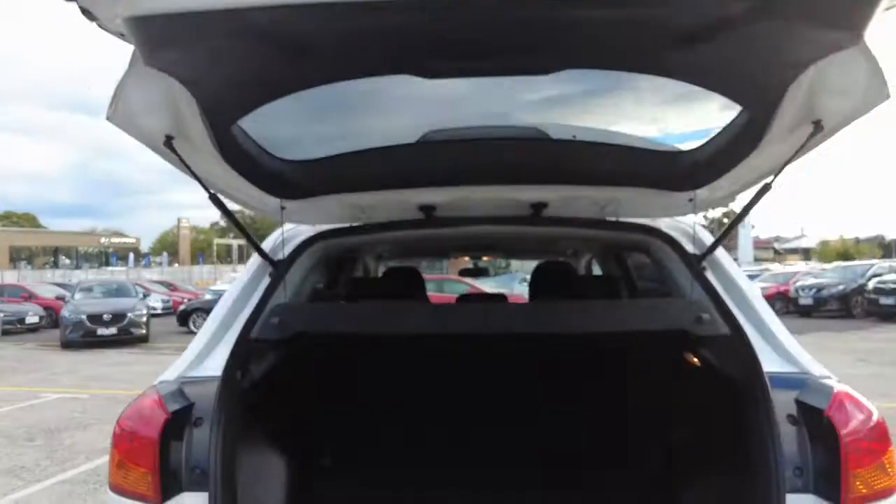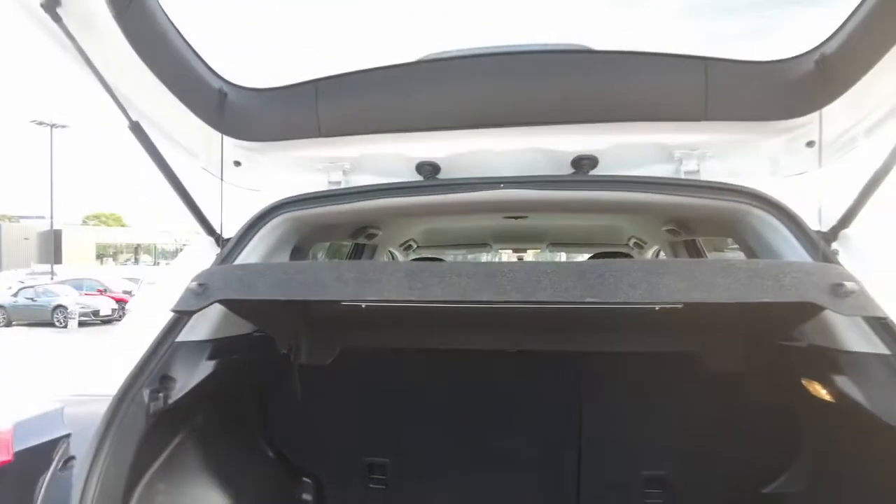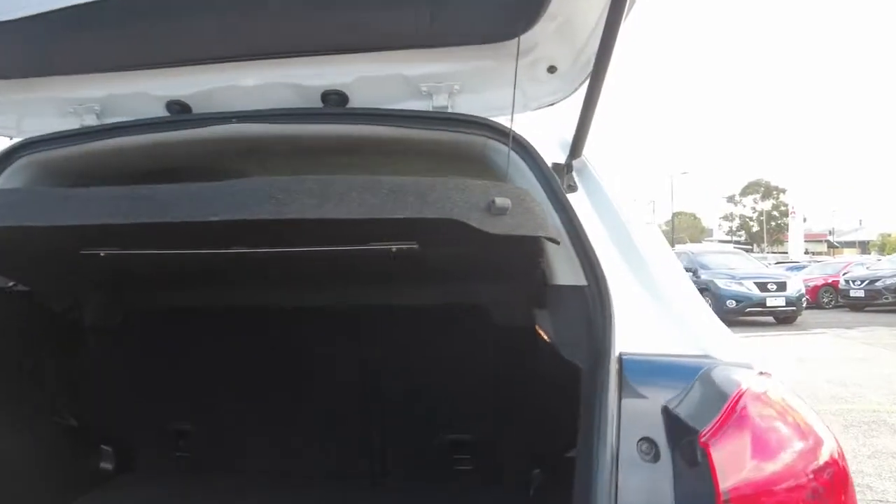Let's open up the boot. The cargo blind is standard in these cars. As you can see, very clean interiors — just a slight bit of scratches on the side, which is normal wear and tear for a 2017 model car. It's been kept very clean.